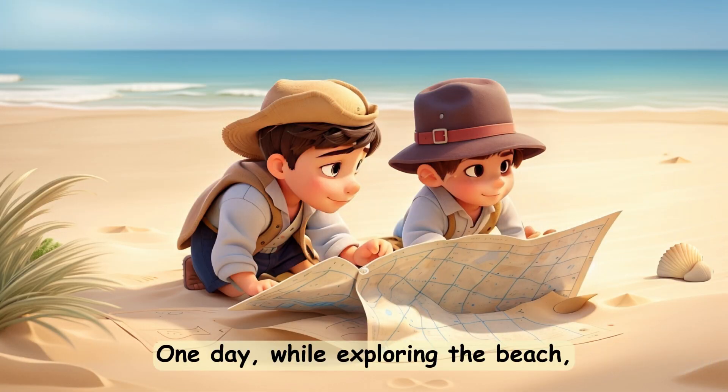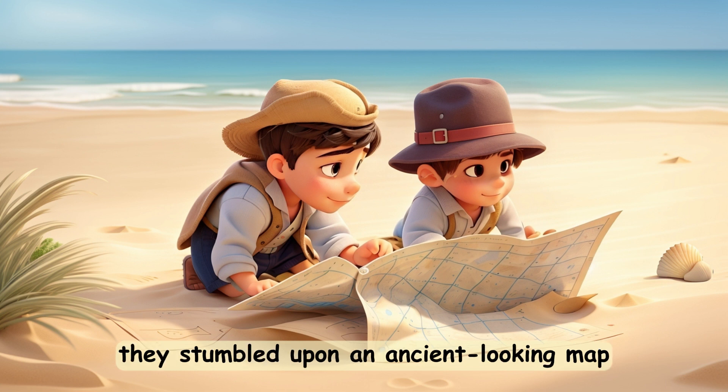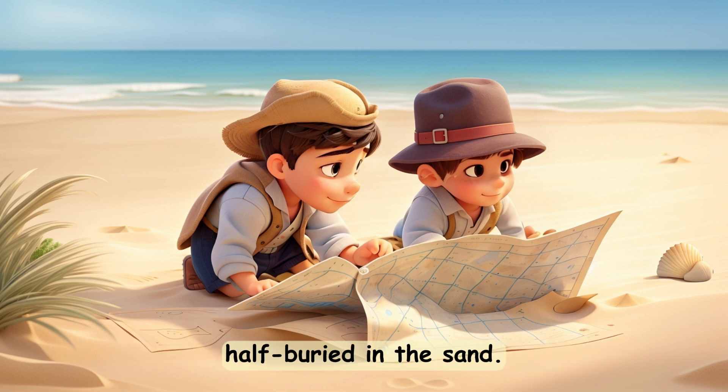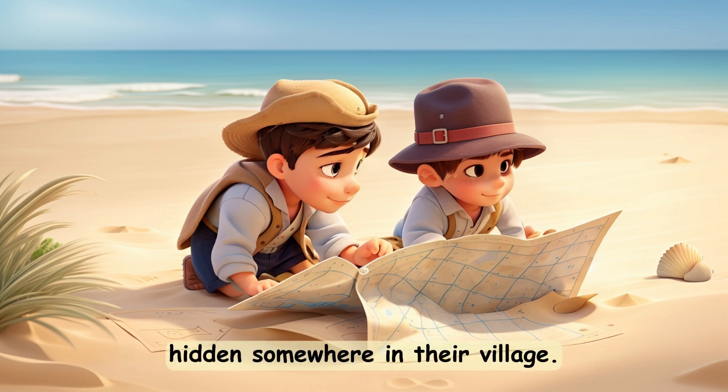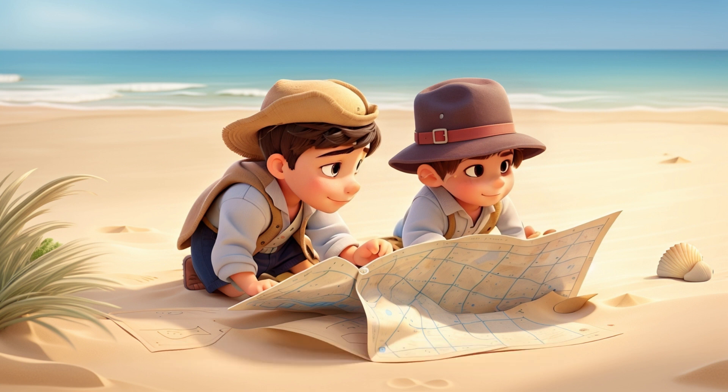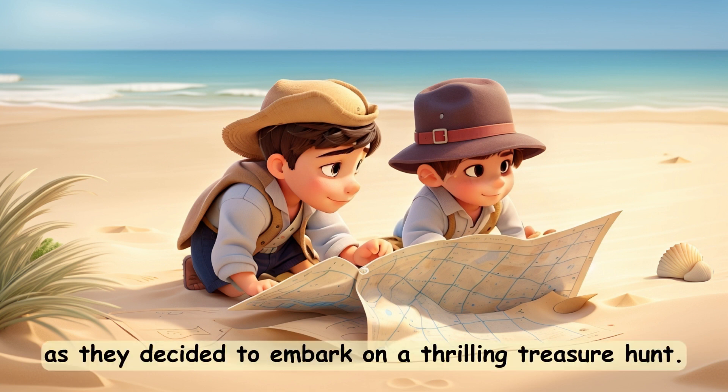One day, while exploring the beach, they stumbled upon an ancient-looking map half-buried in the sand. The map showed a trail of mysterious clues leading to a lost treasure hidden somewhere in their village. Excitement bubbled in their hearts as they decided to embark on a thrilling treasure hunt.